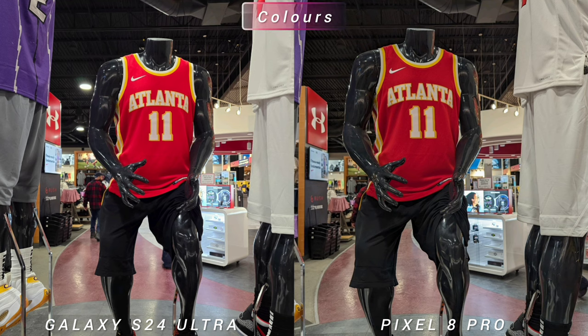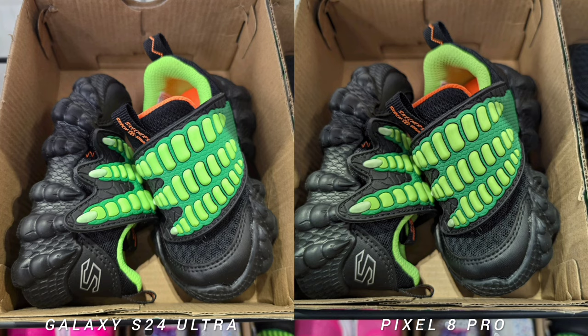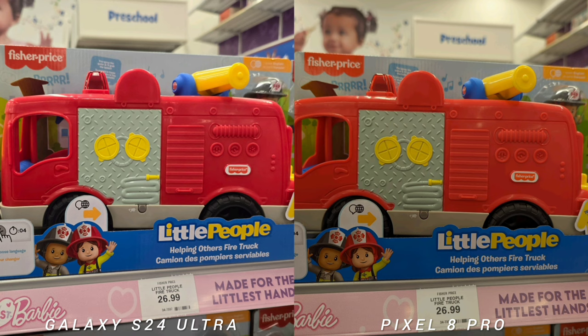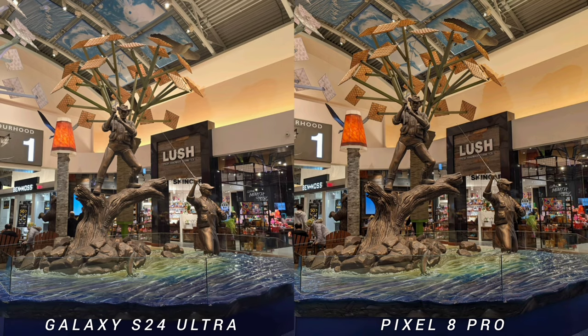Our first test is color profile and saturation, and both phones are looking very similar. Samsung Galaxy really toned down their colors to be as natural-looking as possible, but you'd still see a little bit of difference in how both phones render their colors. The new Samsung Galaxy S24 Ultra manages the highlights better and handles strong light sources better, but is actually flat-looking compared to Pixel 8 Pro.